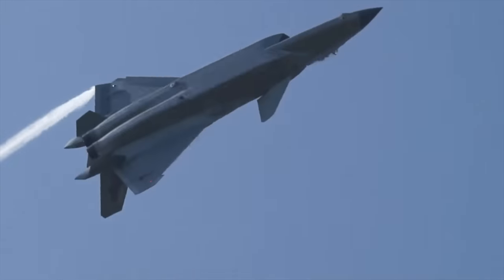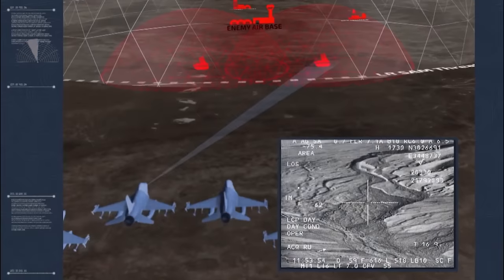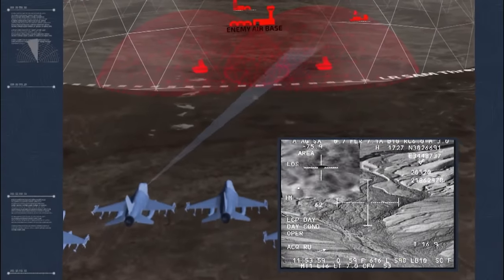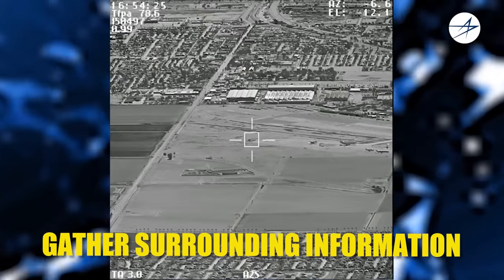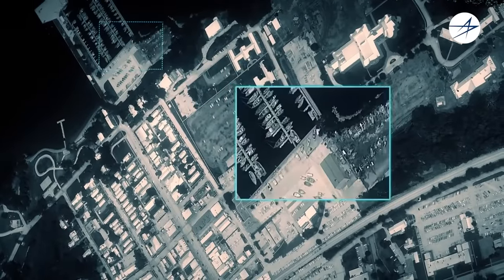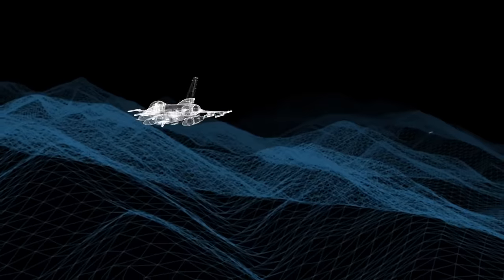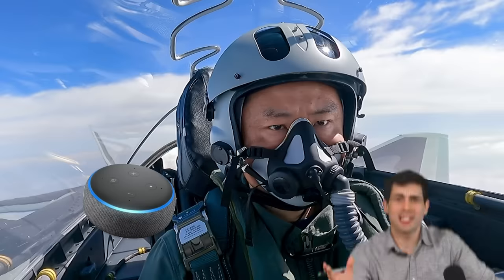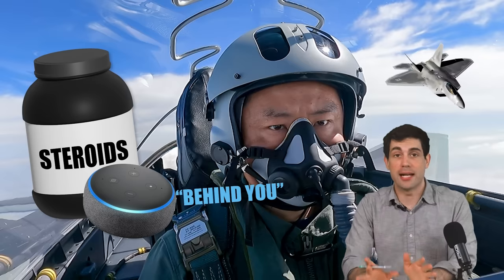Sensor fusion on the J-20 refers to the integration and processing of data from multiple sensors on board the aircraft to provide a comprehensive and accurate picture of the battle environment. The sensors in question include radar systems and infrared cameras, which gather information about the surrounding airspace and ground targets. Sensor fusion algorithms then analyze and combine data from these different sensors, giving the pilot the ability to track and prioritize targets and potential threats — just think of it like Alexa on steroids, constantly listening and telling you what you need to know about the enemy instantly.